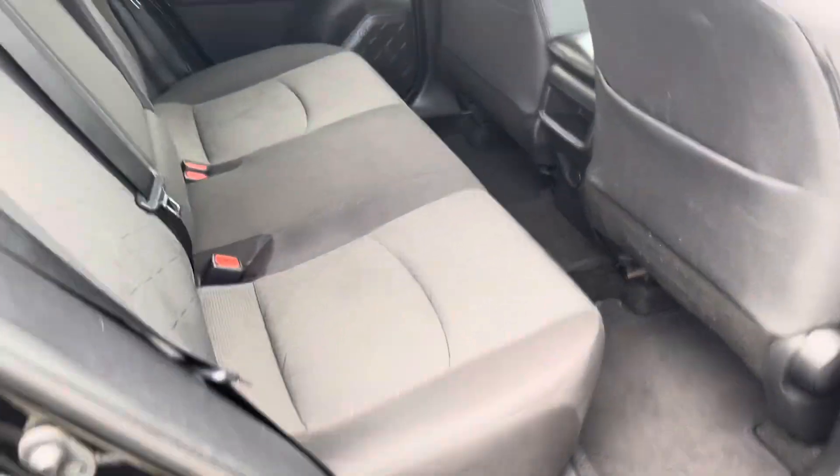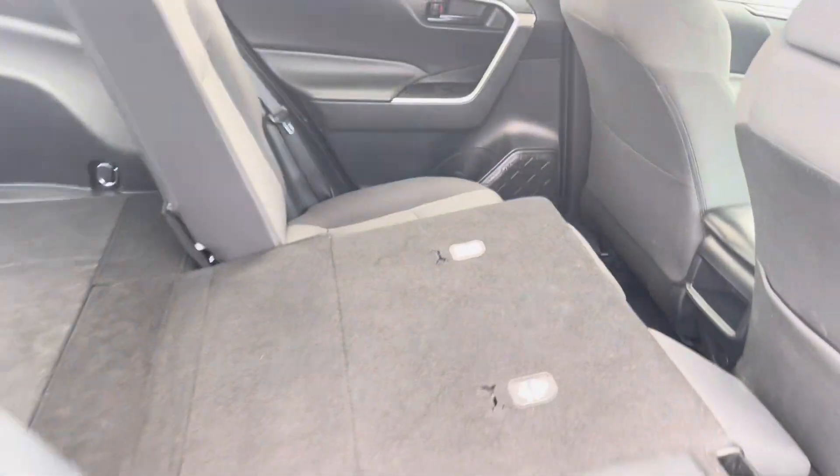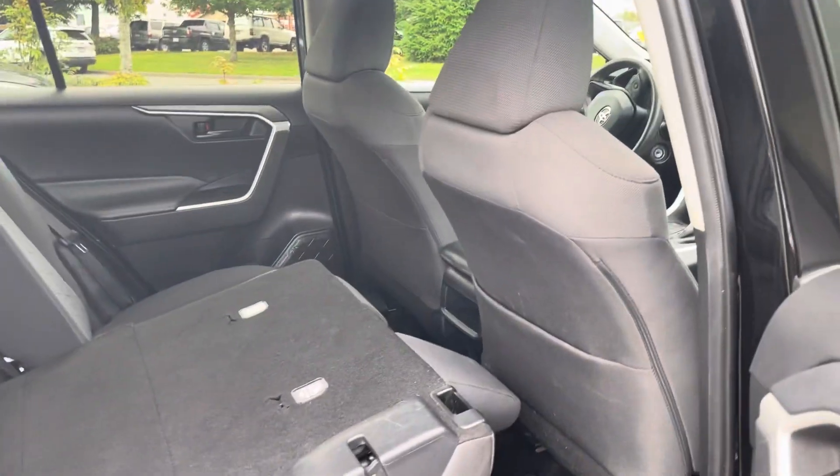Lots and lots of space, and the seats will fold down as well. With the 60/40 split you can still have one passenger and some extra cargo in there.